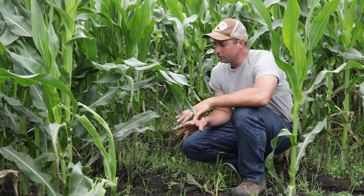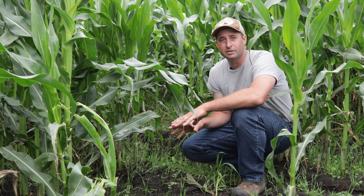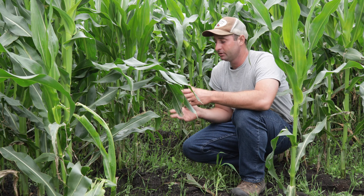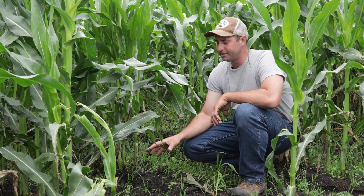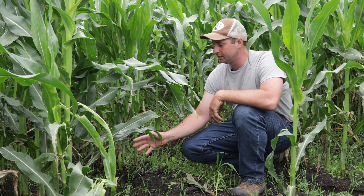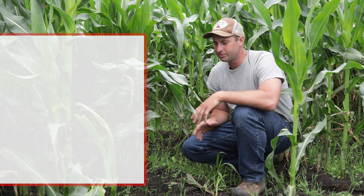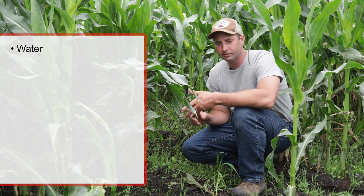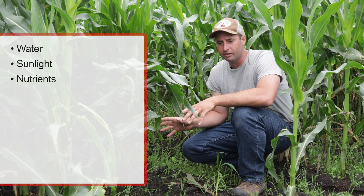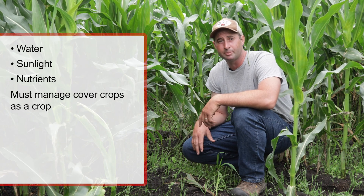Cover crops are still a crop. They're not a magical plant that grows under any conditions. I still need water in order for my cover crop to be successful. In a drought like this year, we made the management decision of not putting seed on our dry land because we weren't getting any rain. Here I have an irrigator, I know I've got water, I know I can get the seed established and growing. Cover crops like any other crops still need water, sunlight, and nutrients. If you want to be successful doing cover crops, you need to manage them as a crop. If you just throw them into a field, it's going to be a total crapshoot at the end of the year.